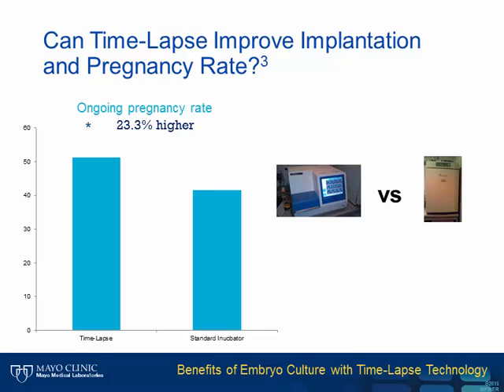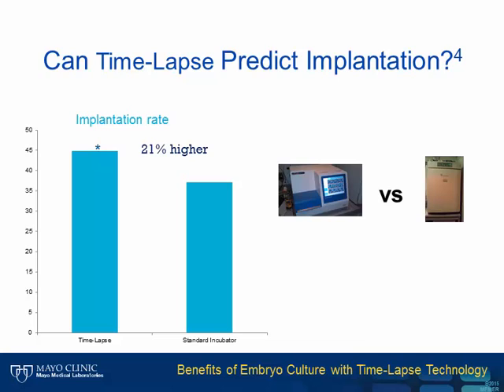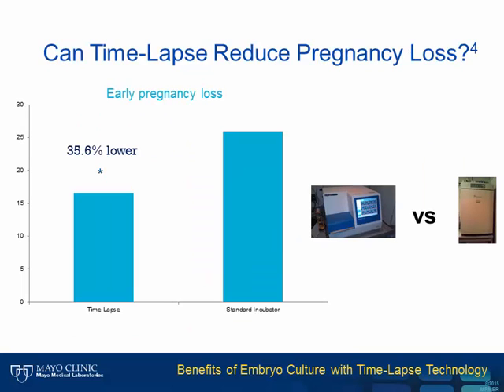The next question is whether time-lapse can improve implantation or pregnancy rate—an outcome patients are more interested in than predicting blastocyst rates. A randomized control study out of Spain showed a 23% improvement in ongoing pregnancy rate with time-lapse in a time-lapse incubator versus a big box incubator without time-lapse. Implantation rates also improved, and the authors observed a reduced pregnancy loss rate in the time-lapse group.